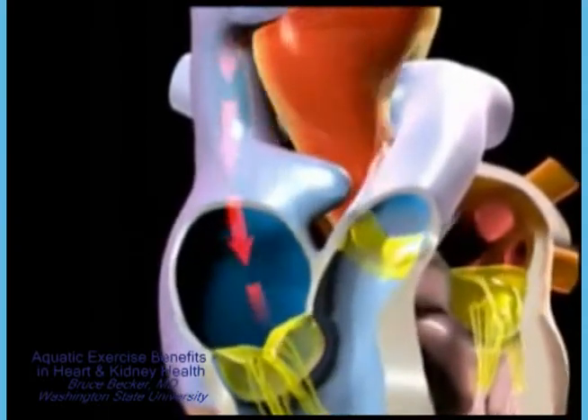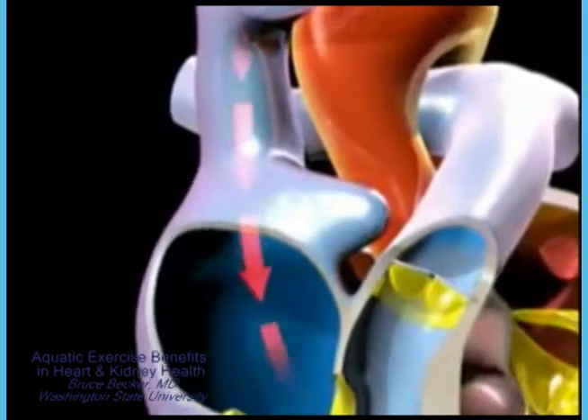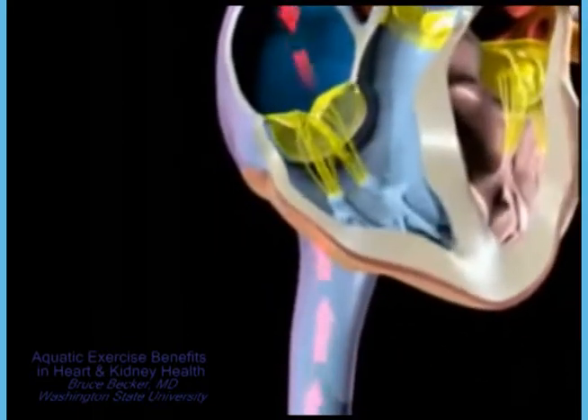Blood returning from the upper part of the body is delivered to the right atrium of the heart by the superior vena cava, one of the body's two largest veins. Blood returning from the lower part of the body is delivered to the right atrium by the other major vein, the inferior vena cava.